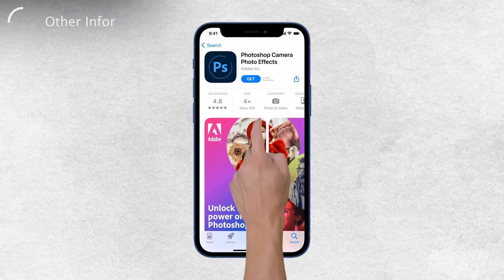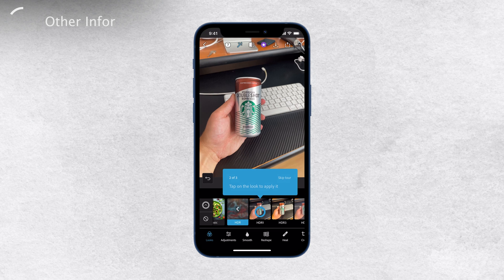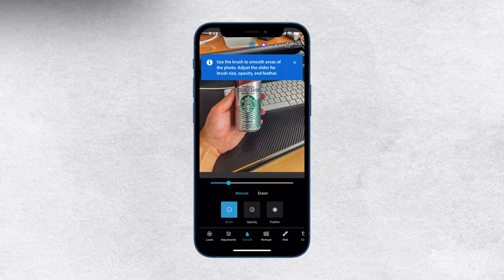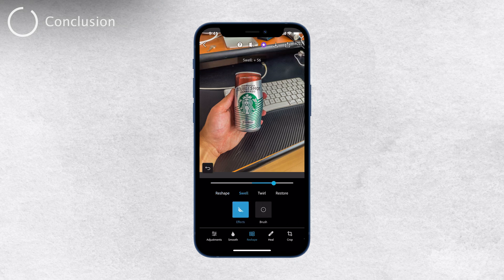So to sum it up, yes, you can use Photoshop on your iPhone with Photoshop Express, but it's essential to understand that it's not as powerful as the desktop version. It's a great tool for quick and straightforward edits, but for more complex and professional-level editing, the desktop version remains the go-to choice. I hope this answers your question.